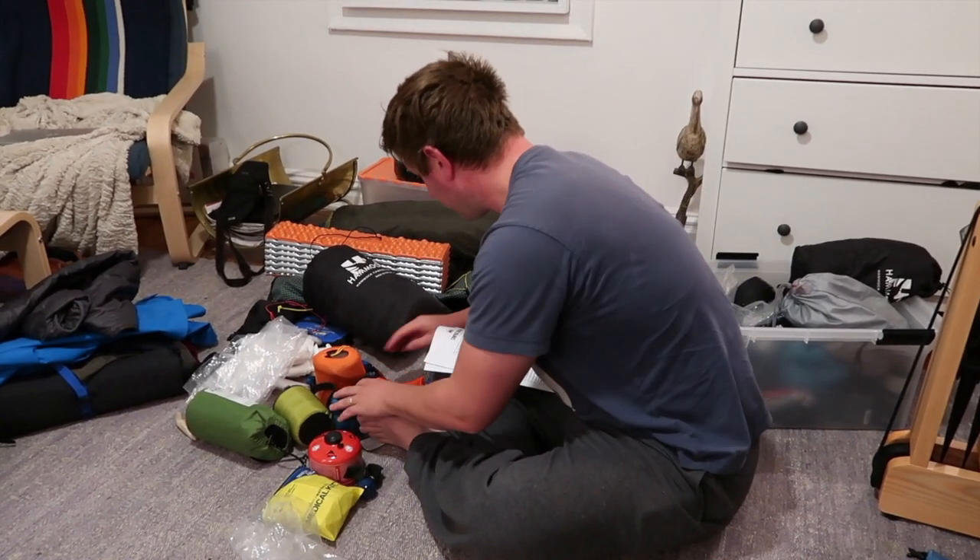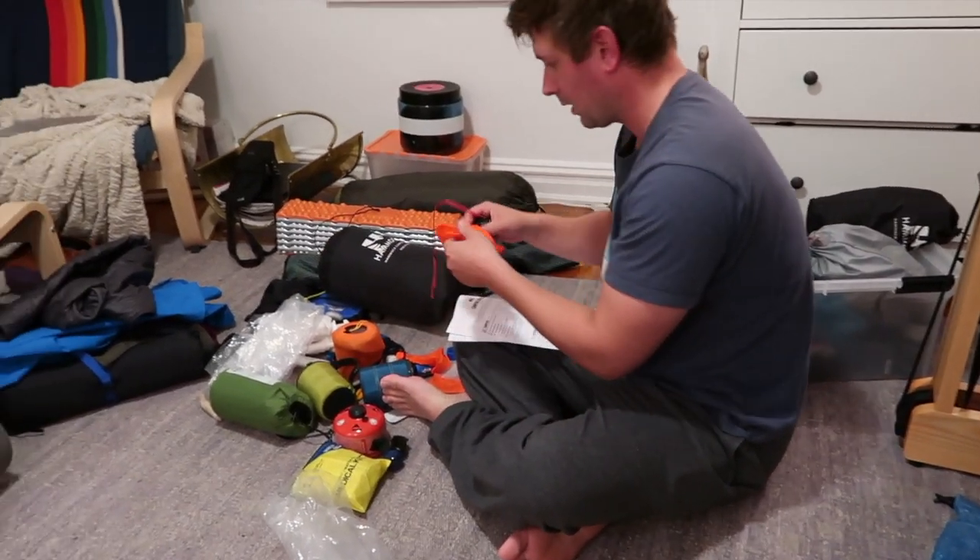Do you have your headlamp? Do you have yours?